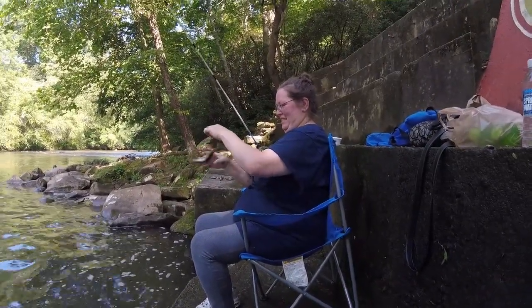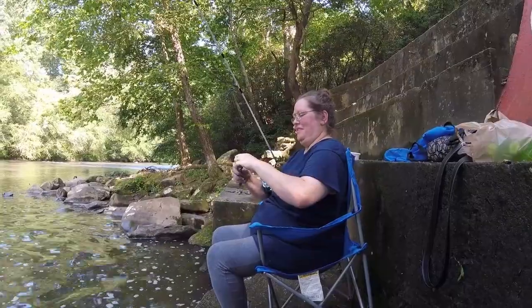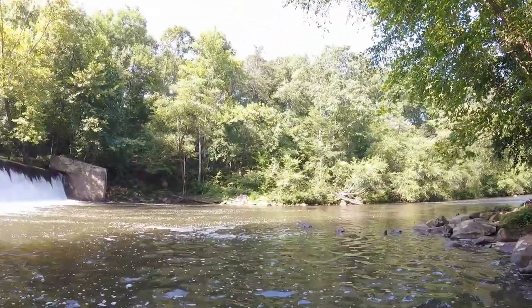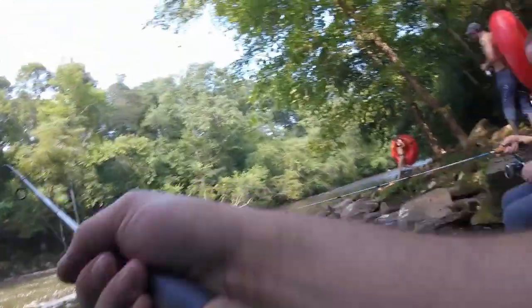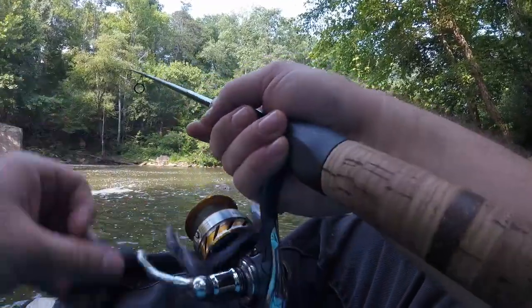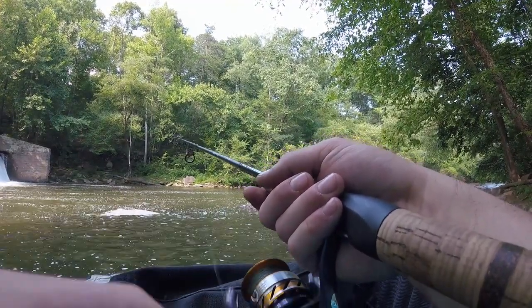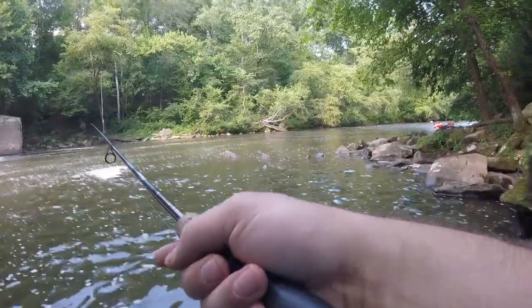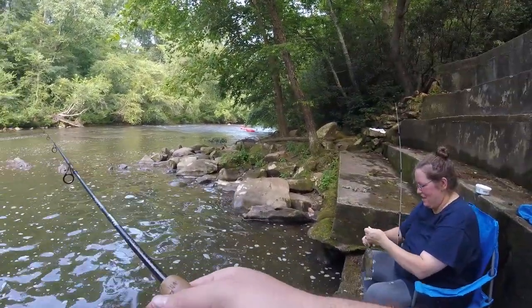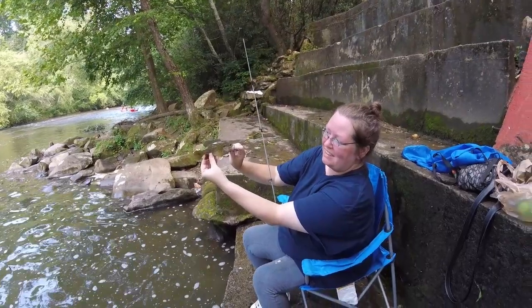First fish of the day — a fall fish. Fall fish are trouble because they bite the hell out of everything before anything else even gets a chance. What have we got here — that looks like a big fat green sunfish. Gail just caught a big fat green sunfish. I guess I'm going to have to put worms on or she's going to be the only one catching anything all day.